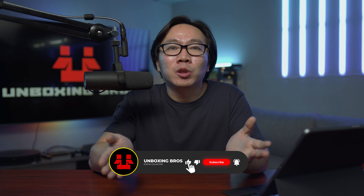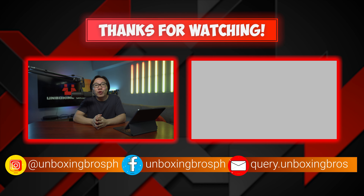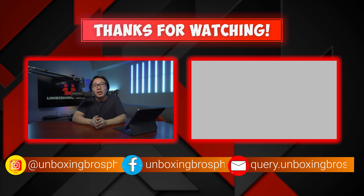Again, every information you need will be in the description below. Subscribe to the channel so you don't miss out on future updates. And if you're looking for a different video to watch, you should check out this video right here. This is Carl, and see you again next week. Thank you.